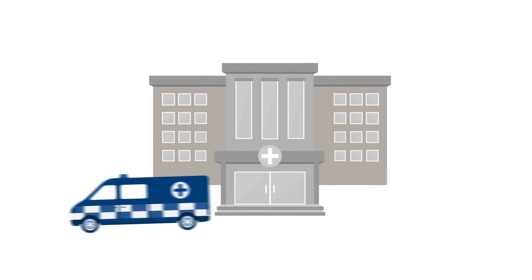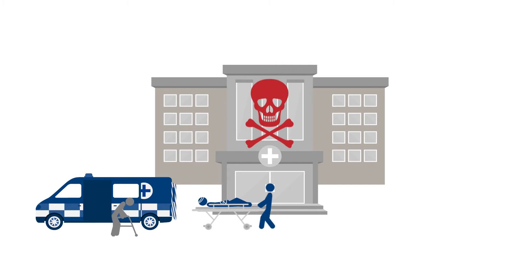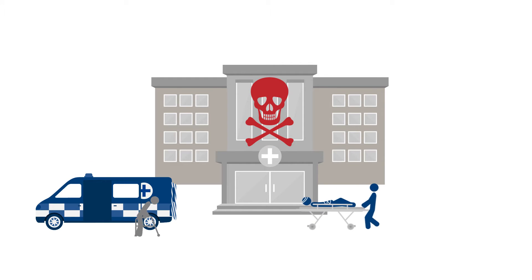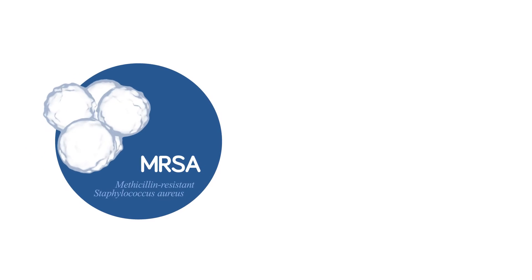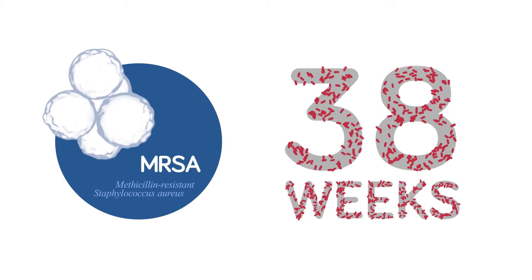In hygiene-critical environments, where people are at their most vulnerable, the threat is at its greatest. The penicillin-resistant superbug can survive up to 38 weeks or even longer on a contaminated surface.